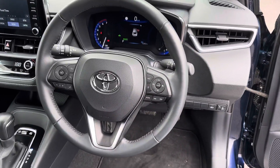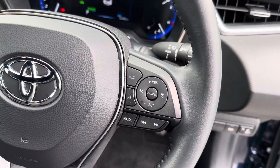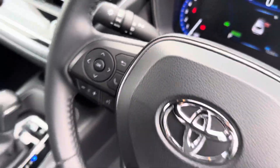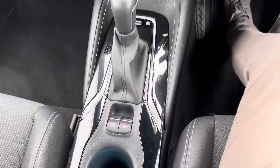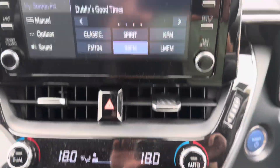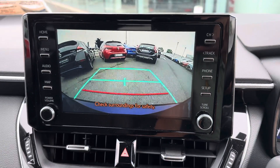Also included are a three-spoke multi-function steering wheel, auto lights, auto wipers, adaptive cruise control, push button start, dual zone climate control aircon, and a Toyota touchscreen radio with reverse camera, full Bluetooth, and Apple and Android CarPlay.